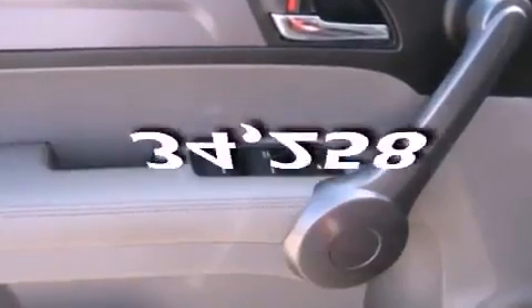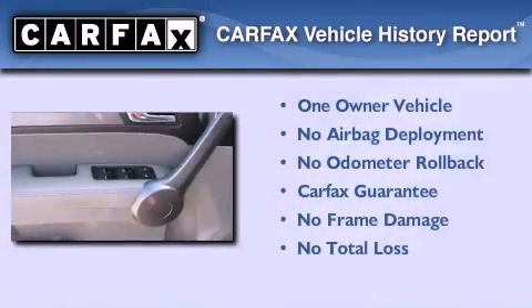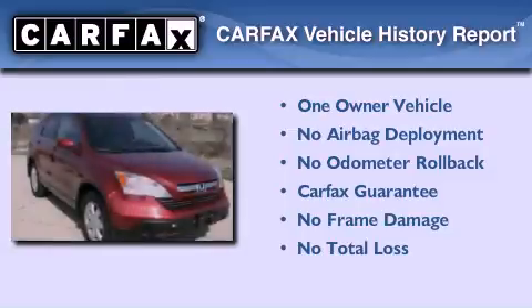This vehicle has fewer than 35,000 miles on the odometer. This Honda has had only one owner, and it qualifies for the Carfax buyback guarantee.